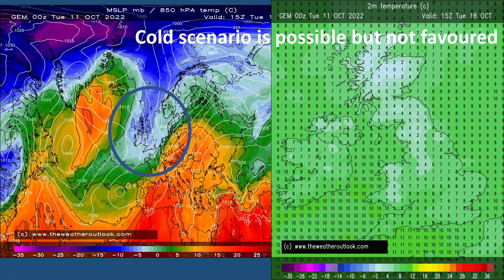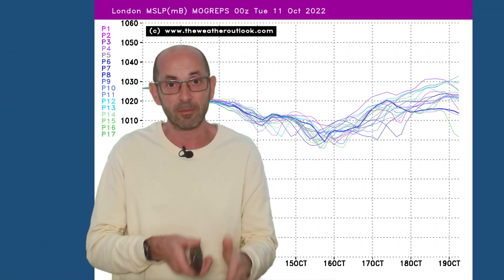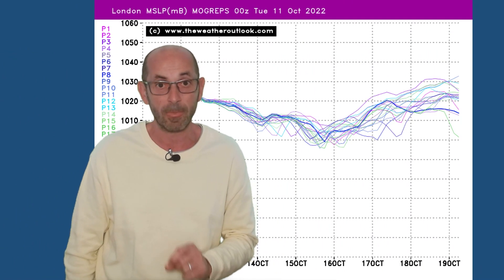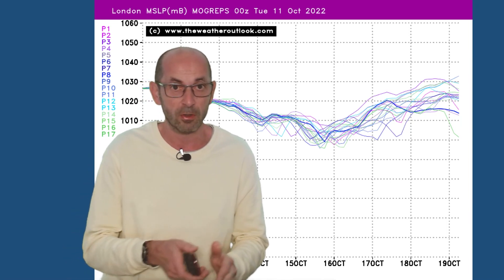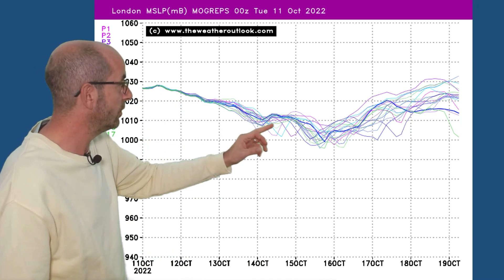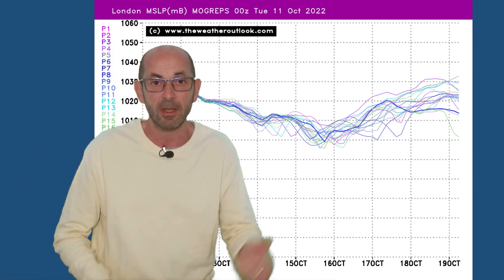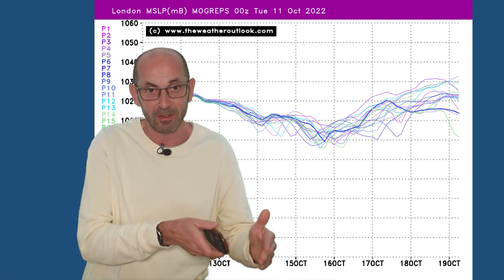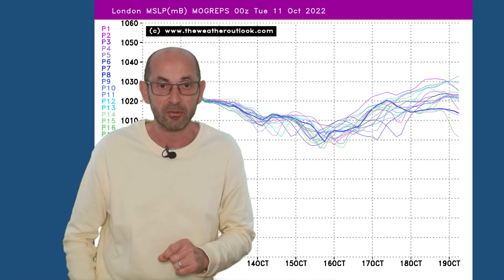I'll take a look at the probabilities as well. To help, I'll bring up MOGREPS charts — these are from the UK Met Office ensemble model. This particular one shows mean surface level pressure forecasts for London. The trend is downwards through the first week. High pressure dominant to begin with, centred to the south of the UK, but the theme is for pressure to be dipping as more Atlantic flow sinks southwards across the UK and low pressure becomes centred close to Scotland.